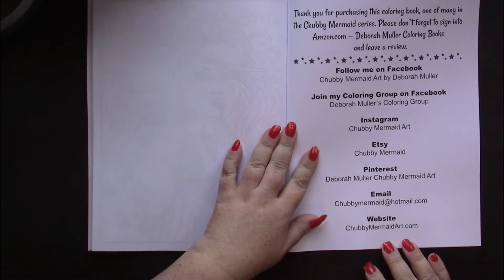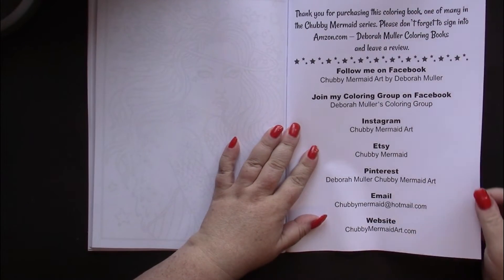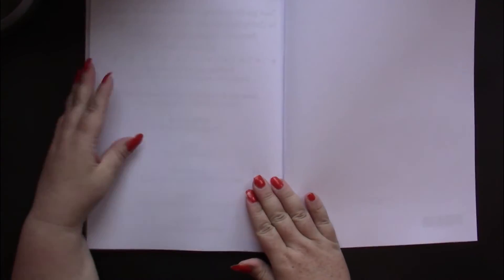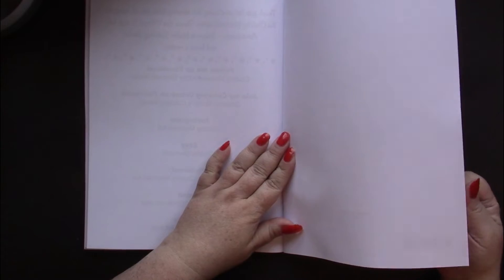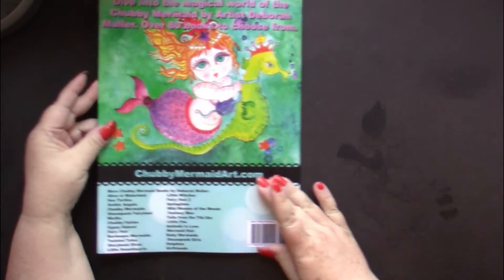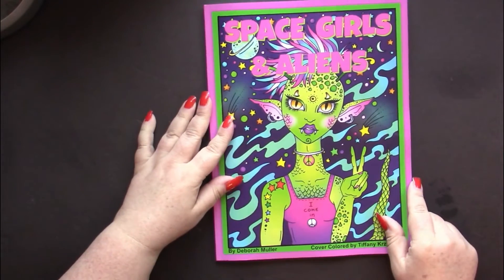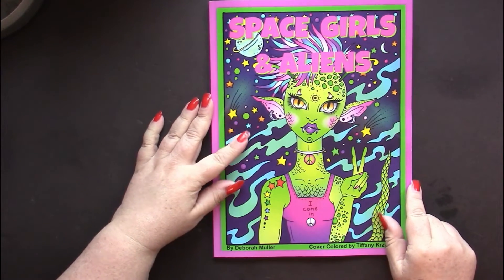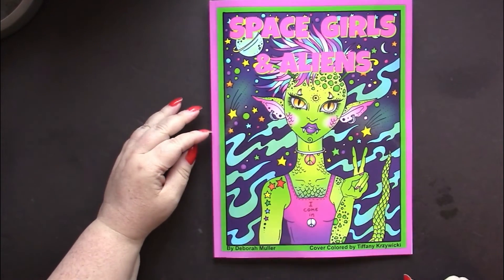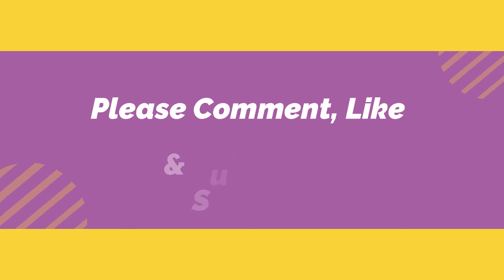That's the end of the book. On this page we have all of Deborah's social media — you can find her all sorts of places — and then there's a final page you can use for scratch paper. So once again we are looking at 'Space Girls and Aliens' by Deborah Muller.